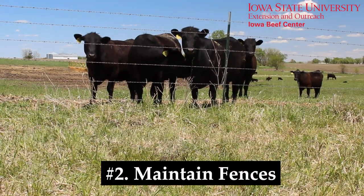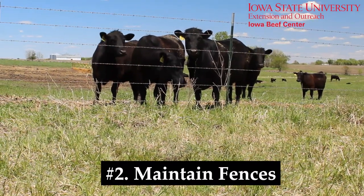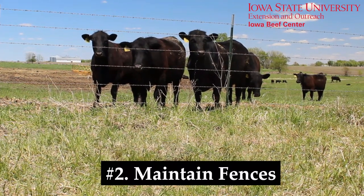Number two, maintain fences. Without good fences, your biosecurity program is only as good as that of your neighbors.